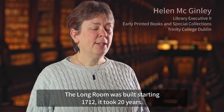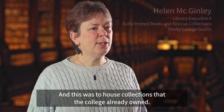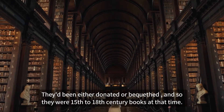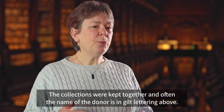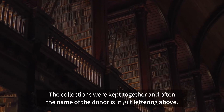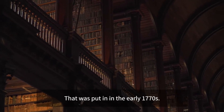The Long Room was built starting 1712. It took 20 years, and this was to house collections that the college already owned. They'd been either donated or bequeathed, and so they were 15th to 18th century books at that time. The collections were kept together and often the name of the donor is in gilt lettering above. That was put in in the early 1770s.